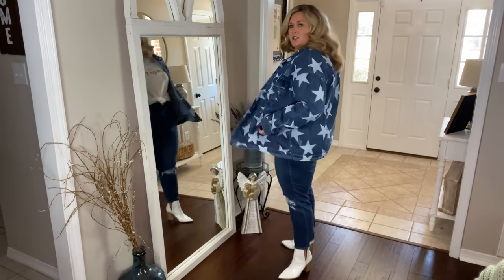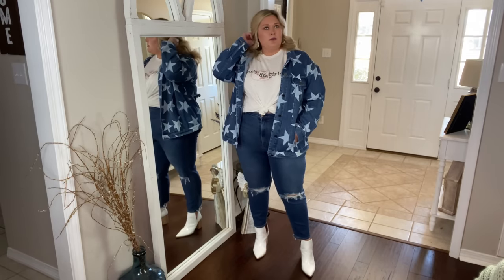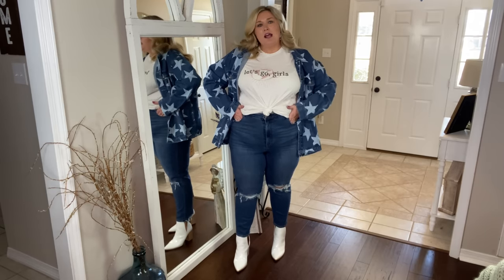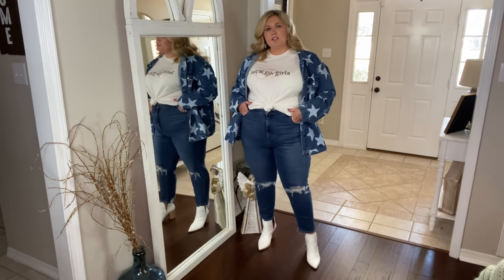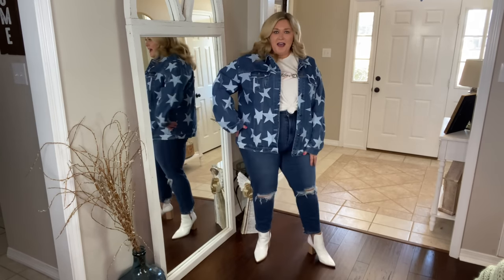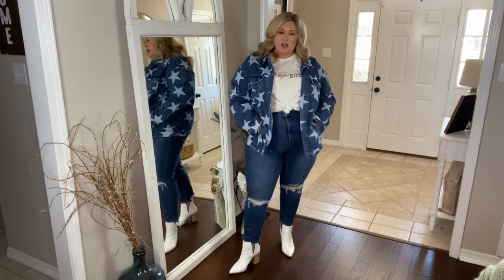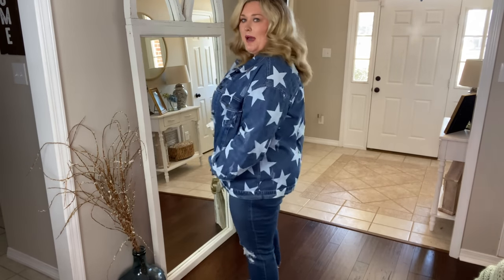Outfit number one is so cute. I'm pretty sure I'm going to Nashville in a few months and this is the whole vibe — plus the 'Let's Go Girls' reference is a Shania Twain reference. I love the jacket; it's slightly oversized and a close match to the wash of the jeans. I like the pop of white in the tee — it's a regular t-shirt, just tied up. And the white booties — I'm so into white booties right now, they're super comfortable. Outfit one: 10 out of 10.